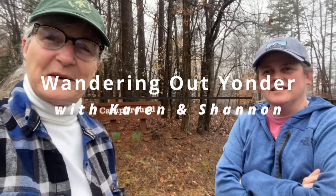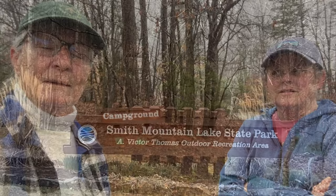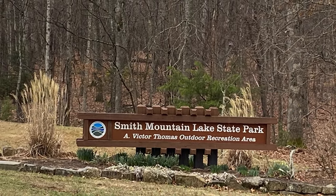Good morning, everybody. Shannon and Karen with Wandering Out Yonder. We are down in Virginia, kind of south of the Roanoke area on our out west road trip. We decided to head out a couple days early and stopped here at Smith Mountain Lake State Park. We thought we'd check out some of the other Virginia State Park campgrounds. So far, we just love this. Virginia doesn't disappoint — Virginia knows how to do their state parks.